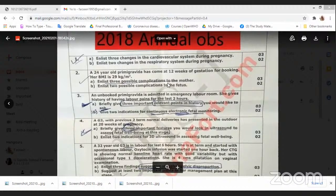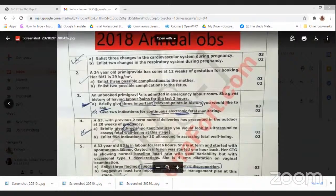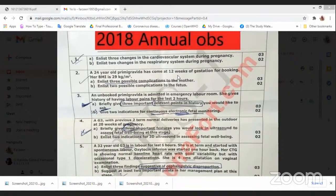You will remember the respiratory system. So this was it for the first question. Let's move on to the second question. A 24-year-old primigravida has come at 12 weeks of gestation for booking. Her BMI is 29.